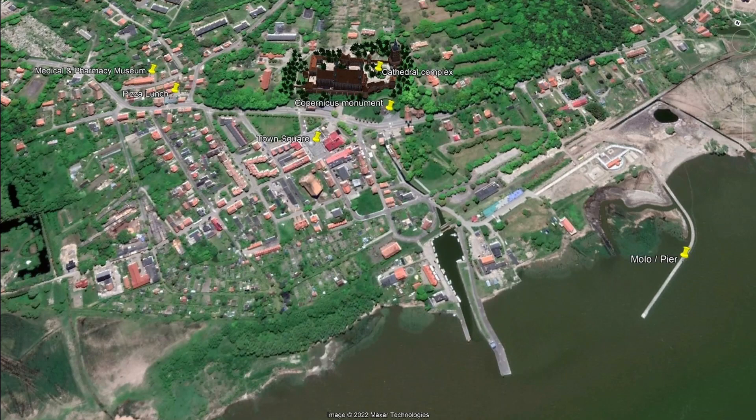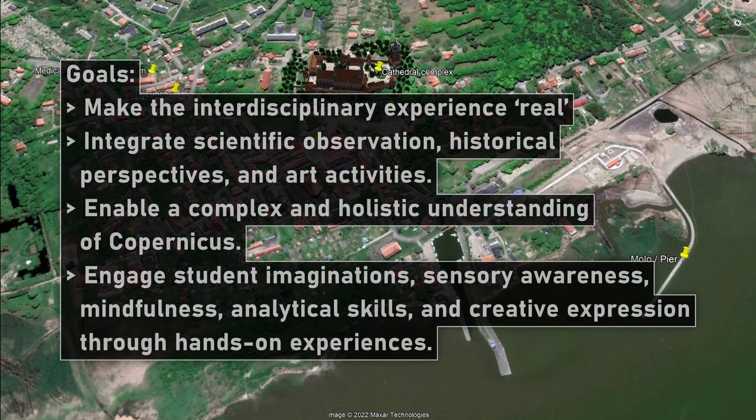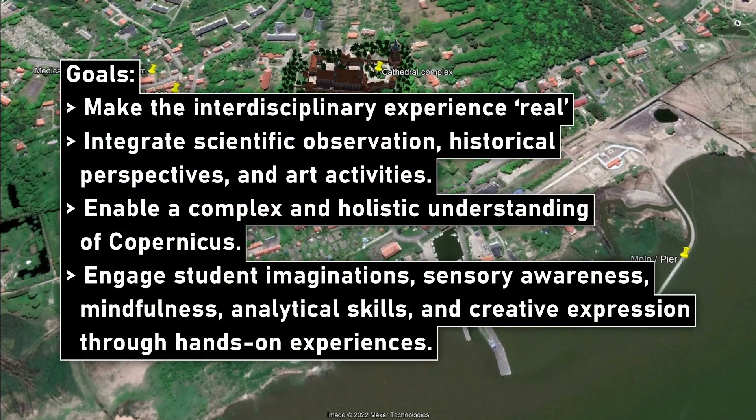What were our main goals? To make the interdisciplinary experience real for students, to integrate scientific observation, historical perspectives, and art activities, to enable a complex and holistic understanding of Copernicus, and to engage our students' imaginations, sensory awareness, mindfulness, analytical skills, and creative expression through hands-on experiences.